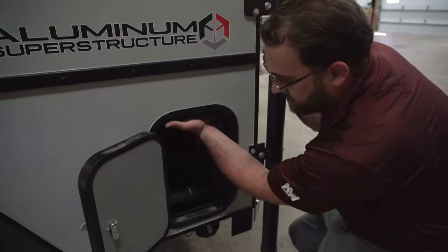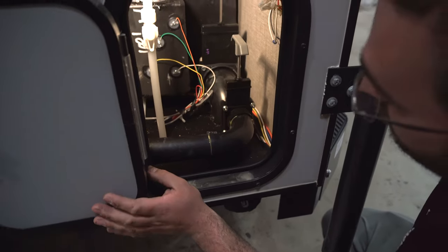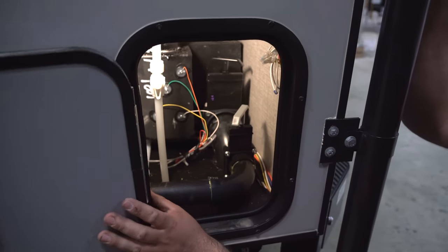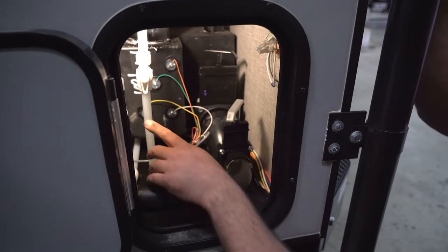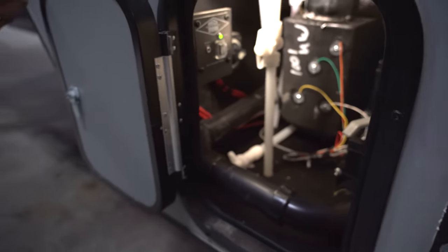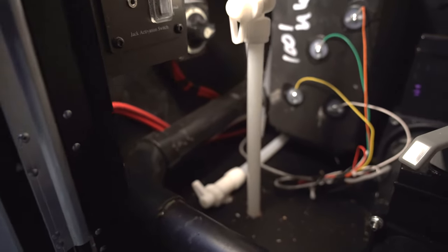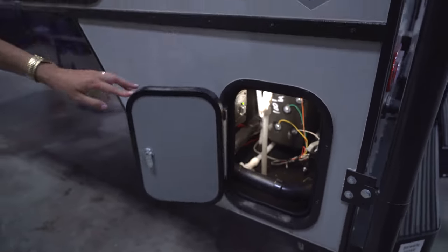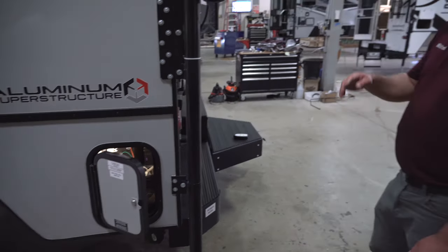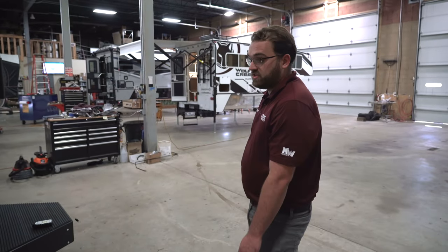Down here you have access to a few things. You've got a light in this compartment, your sewer drains, and different water drains. Back in the corner there's a battery disconnect switch — whenever you're not using the camper you can flip that off so the batteries aren't draining. Even with that switch off, the solar panel will still keep charging your batteries.